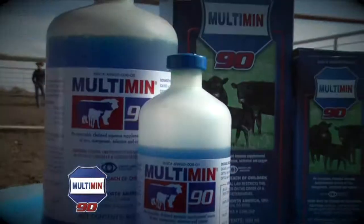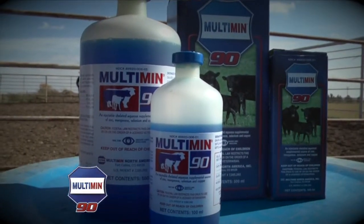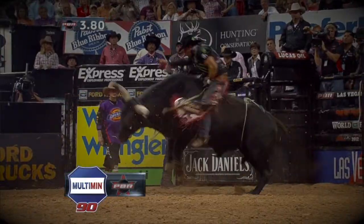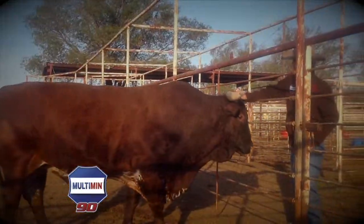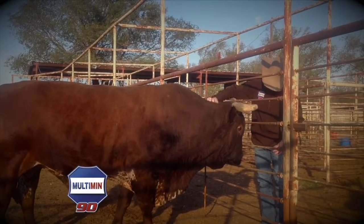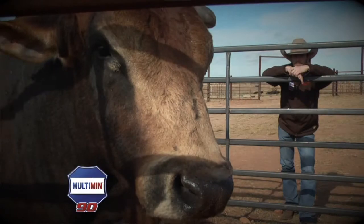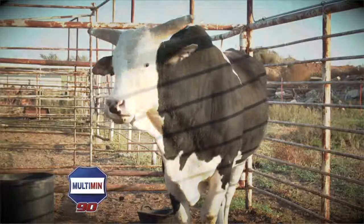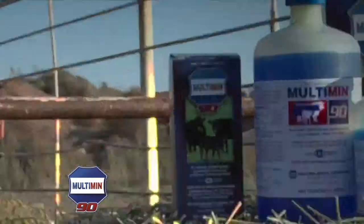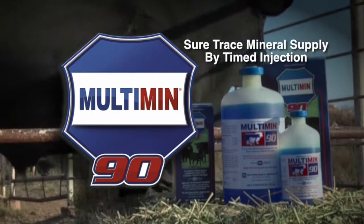All the advice I'd give anybody on using Multimin 90 compared to any loose mineral or anything else on the market is: Multimin 90, you'll see a result. There's no ifs, ands, or buts about it. You're going to notice within the first seven to fourteen days that their hair is going to start shining, their noses will stay wetter, they're going to feel better, you'll notice a little glow to their eye. Their appetites are better. It's a simple fact — it works.